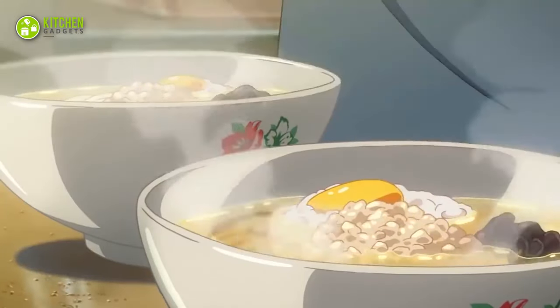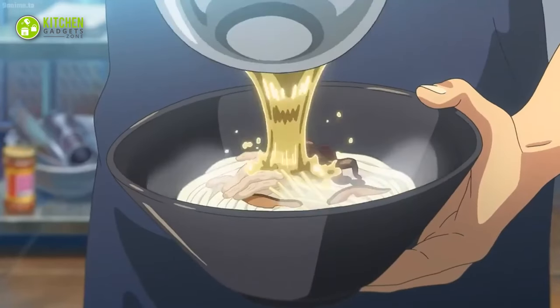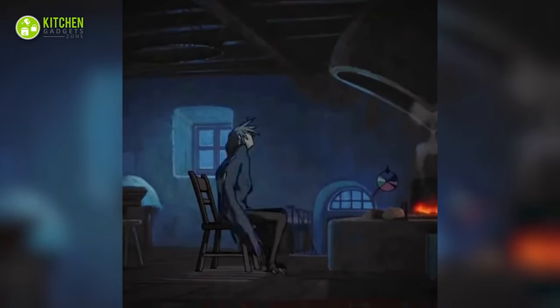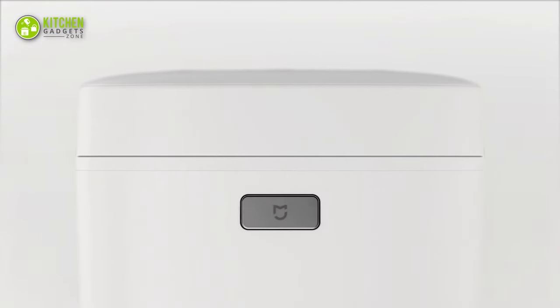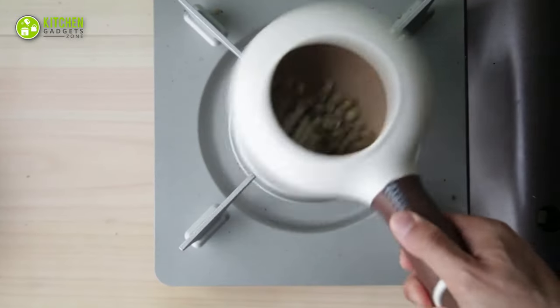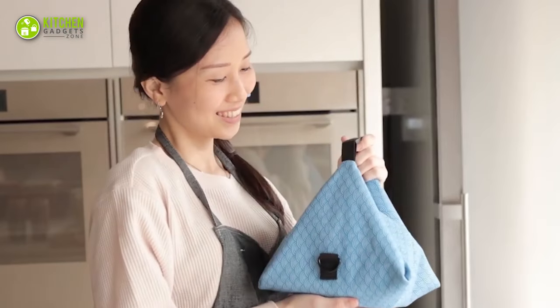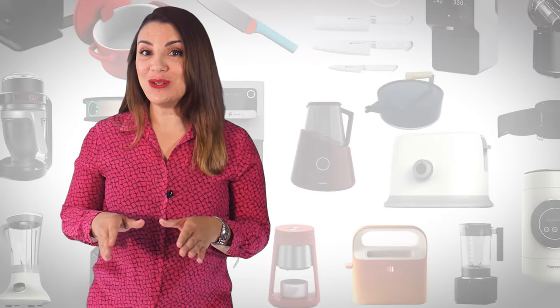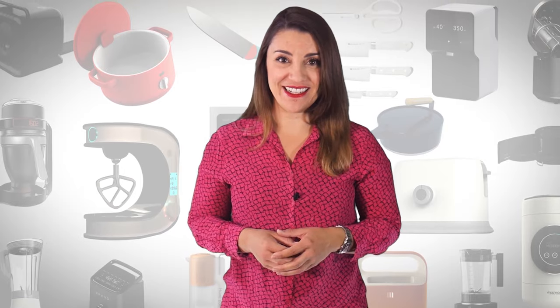Did someone say anime food? We all know how aesthetically pleasing it is. If you want to make mouthwatering anime-like food from Spirited Away, Howl's Moving Castle and Kiki's Delivery Service, our video on the 11 Japanese kitchen gadgets that are worth buying is a must-watch. Welcome to Kitchen Gadget Zone, where we show you new and innovative kitchen gadgets and appliances that can help improve your everyday kitchen experience.